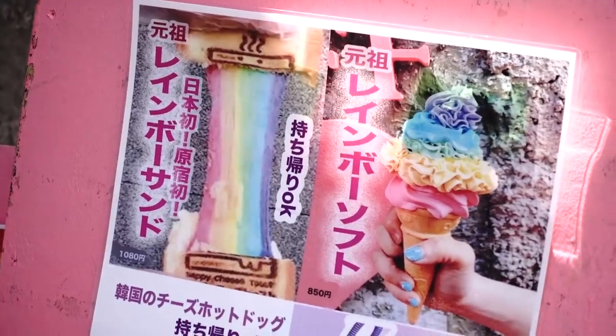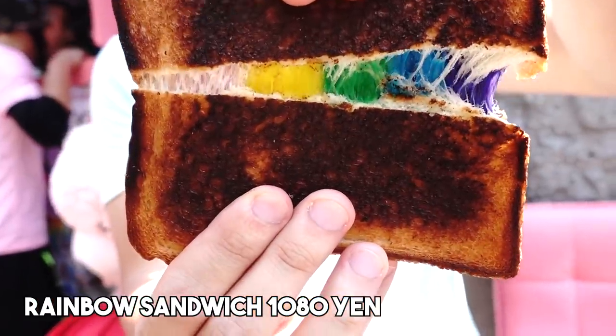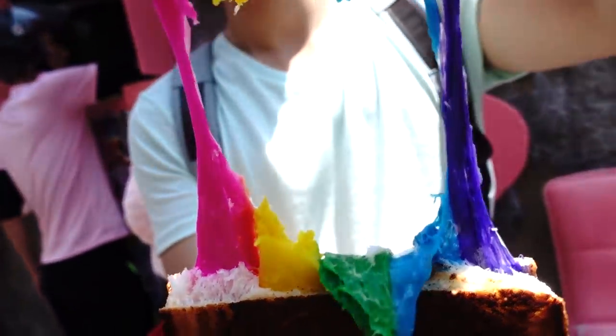Next stop is a place called The Shiner — they're famous for rainbow-themed food. We went savory because we'd already had ice cream and cotton candy, so we got the rainbow cheese toast for 1080 yen. It's a little bit pricey, but it's rainbow and it's cheese. There's no flavoring in any of the color — it's just plain cheese.